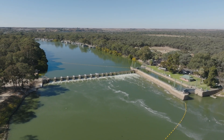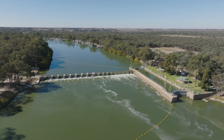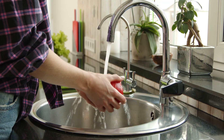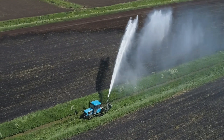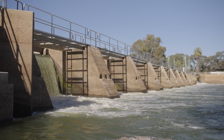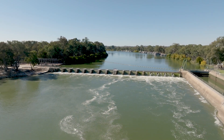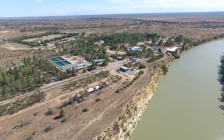South Australia has a guaranteed entitlement of 1,850 gigalitres per year, broken up into human critical needs, irrigation, and evaporation and transfer losses. As a water supplier we use the water inside the locks and weirs, going from Lock 1 through to Lock 6 in South Australia, with a certain amount of water in each of those pools.